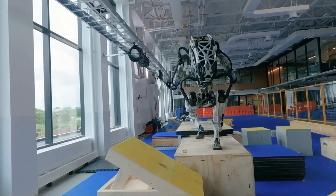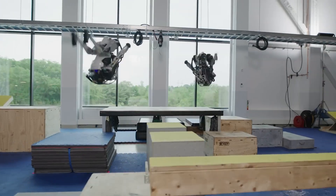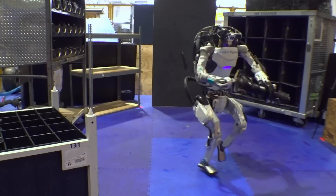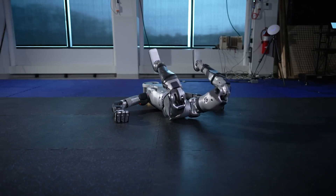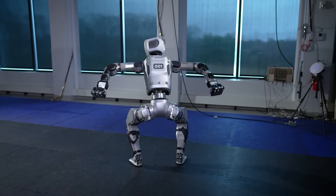Next, we have Atlas by Boston Dynamics, which replaces their Atlas HD model — deemed as the most flexible and agile robot, having the ability to do backflips. We don't really know much about the new Atlas model yet, but if it has better mobility than the Atlas HD, I anticipate Boston Dynamics will be releasing some amazing videos on their YouTube channel very soon. No price tag or release date has been announced for this robot either.